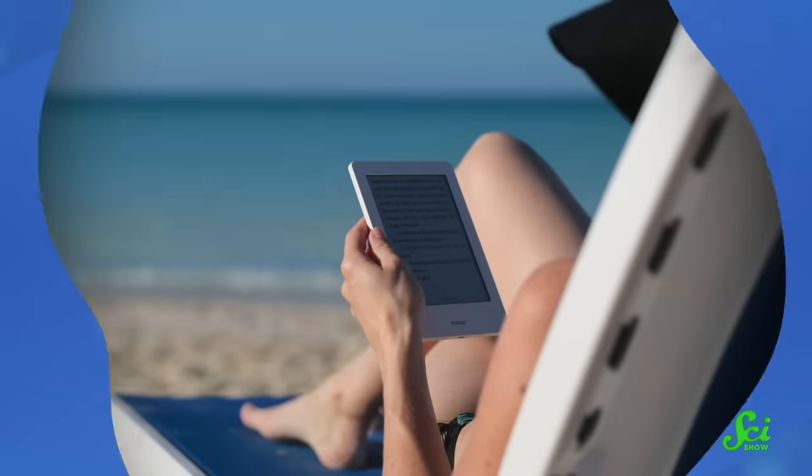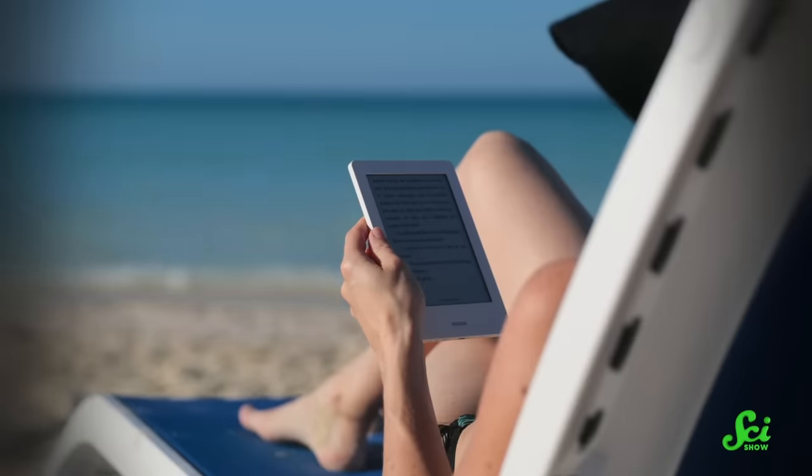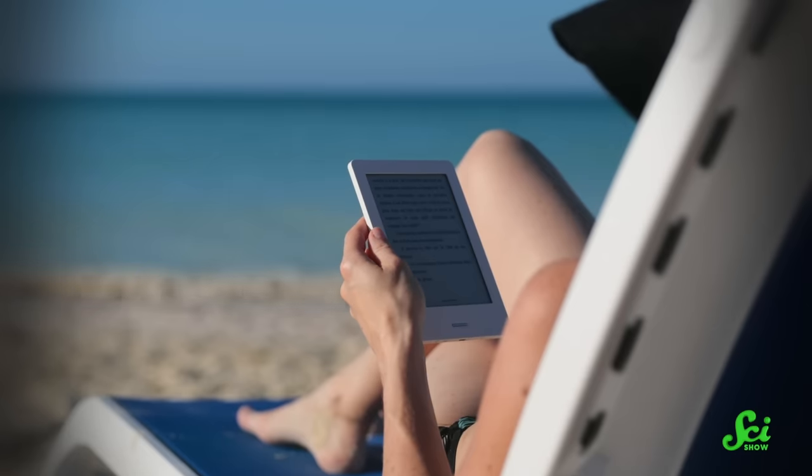Many of us who use a laptop have had the same thought on a beautiful day: I'm gonna go outside to get some work done. And then we've all had the same result — disaster. No matter how bright your screen, all you see is your own reflection or the glare of sunlight. Meanwhile, folks with e-readers seem maddeningly unfazed. Even in bright sunlight, they see just fine.